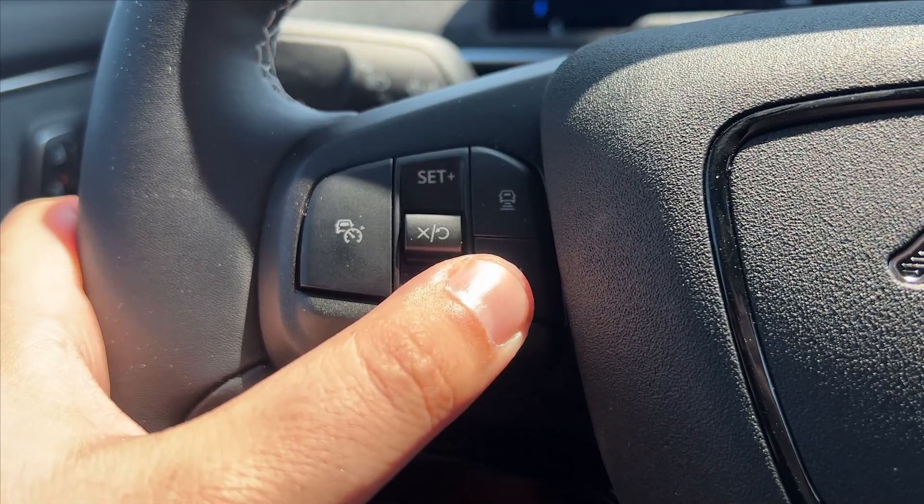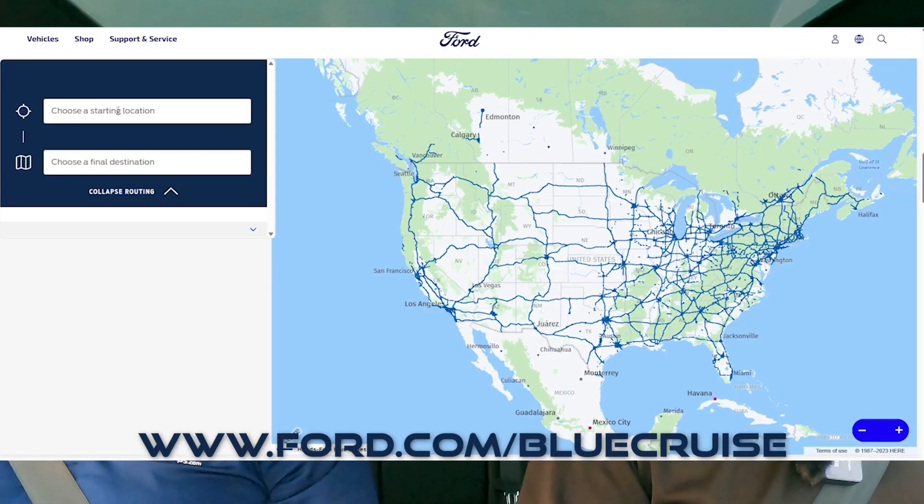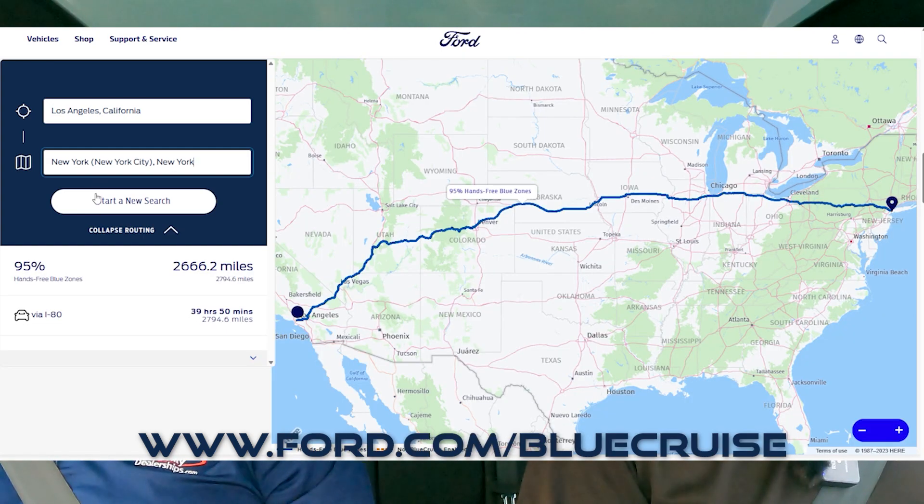So what is Blue Cruise? Blue Cruise is hands-free driving technology that will use predetermined routes across the United States. Currently, more than 130,000 miles can be driven hands-free with your Blue Cruise equipped vehicle.